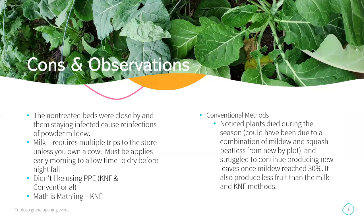Pros and cons: the non-treated bed — and other non-treated beds were very close by — caused a constant reinfection over and over again. The milk, while wonderful, requires multiple trips to the store and has to be applied in the morning to allow enough time to dry before nightfall. All the others want you to apply it during the day, but with milk they really stress to apply it first thing in the morning so it has ample time to dry before night.